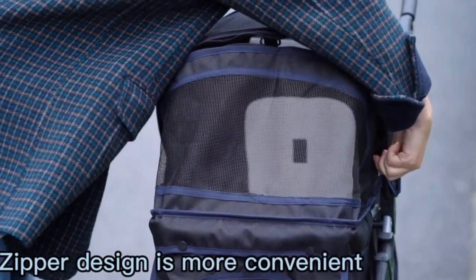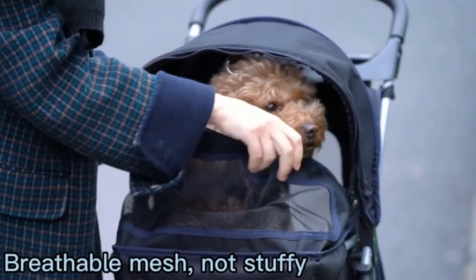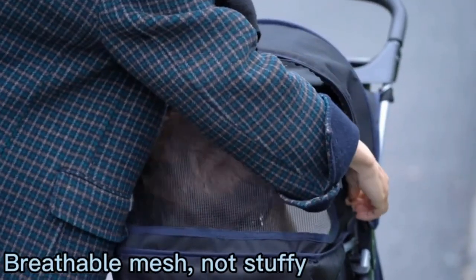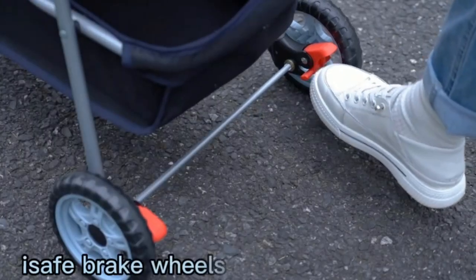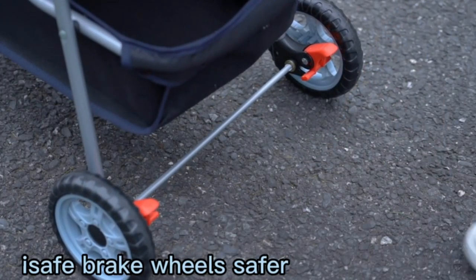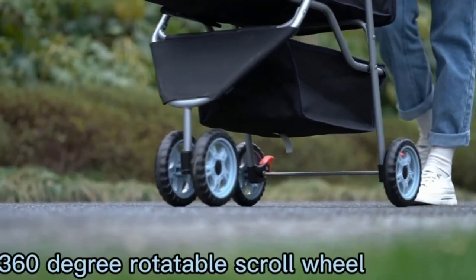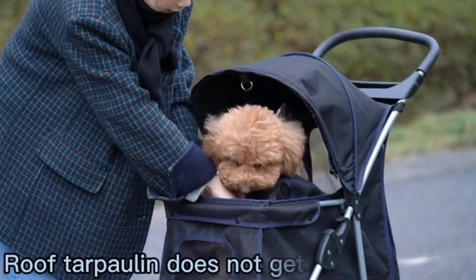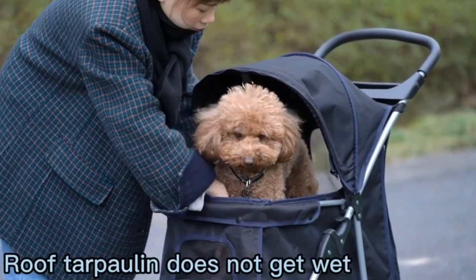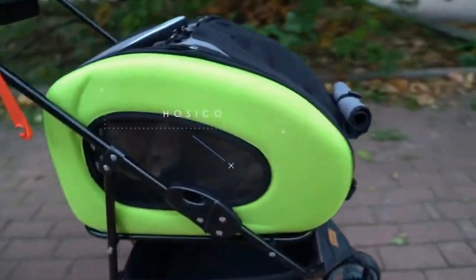Even if your cat sticks to the indoors, it's nice to mix it up sometimes and bring them for a safe adventure outside. Whether you're out for a walk through the neighborhood, running errands and want to bring a companion with you, or taking your pet to a vet, the best cat strollers make transportation easier. Once you start getting into cat gear, there's no end to the fun — you can add a stroller cover for rainy days or stroller mittens to keep your hands toasty pushing kitty through the snow.